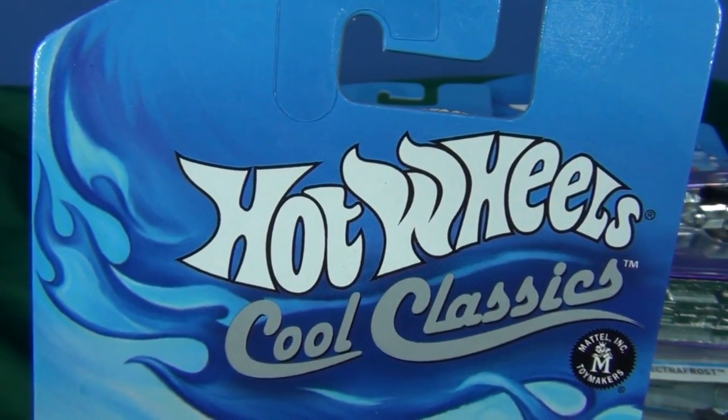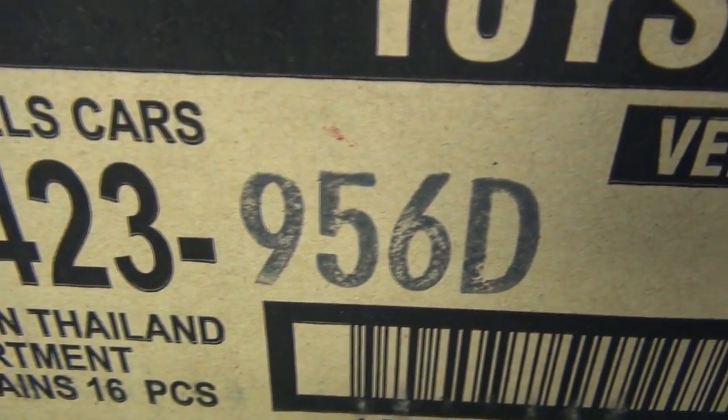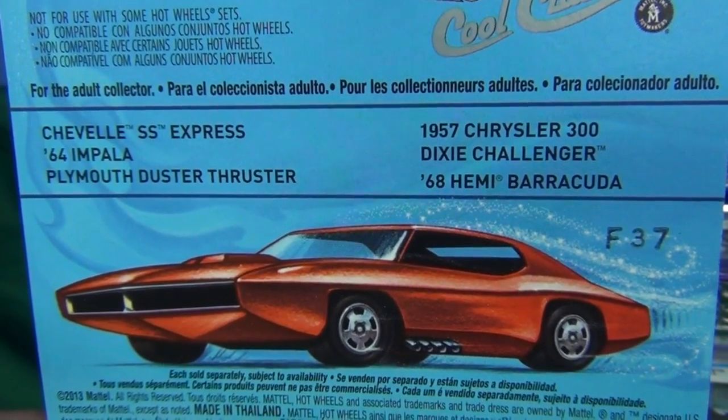Let's take a look at some Hot Wheels Cool Classics. This will be the D-Case Assortment. These arrived in the USA around November 2013. Here are the six cars in this batch.